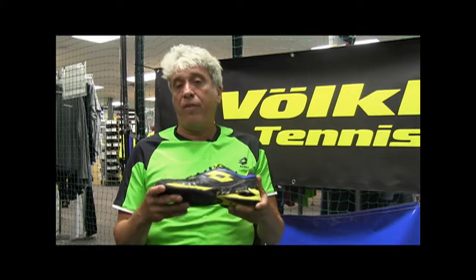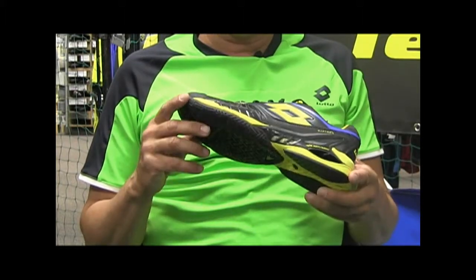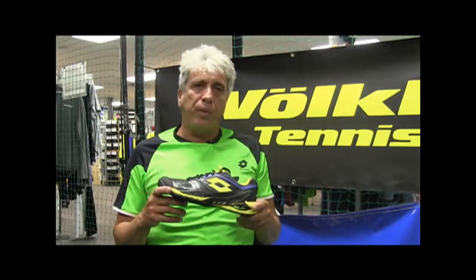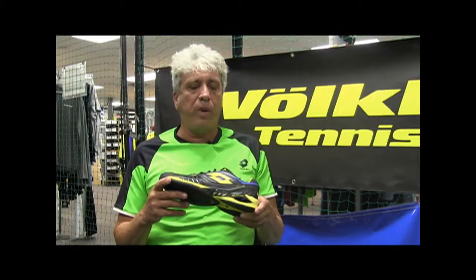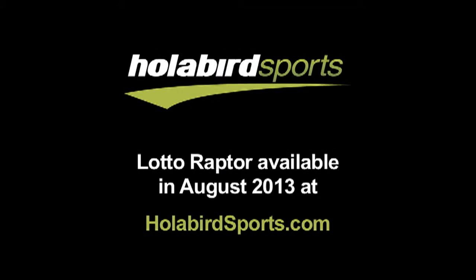Personally, I love the look of the shoe, and what you're looking at right now is the colorway that David Ferrer and Almagro will all be wearing at the US Open this year.